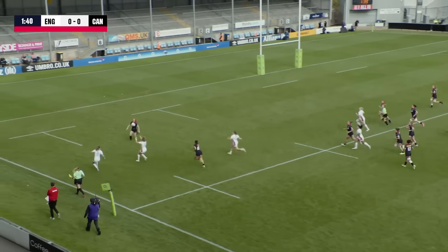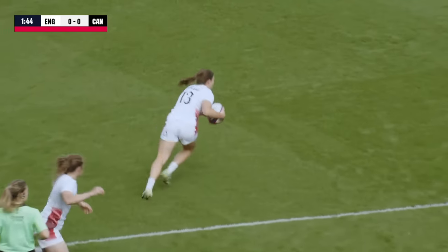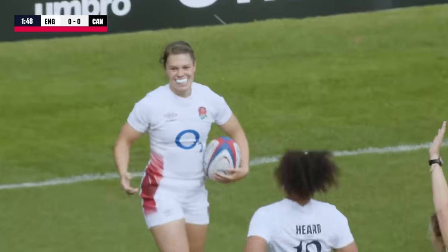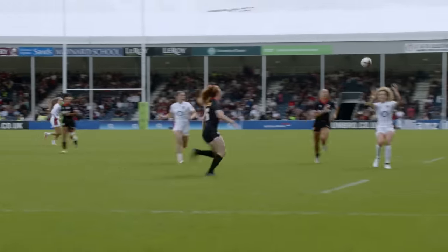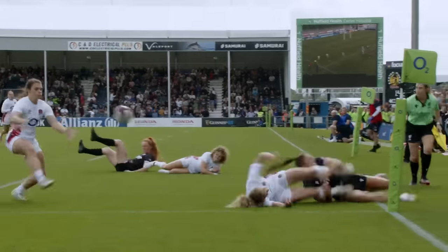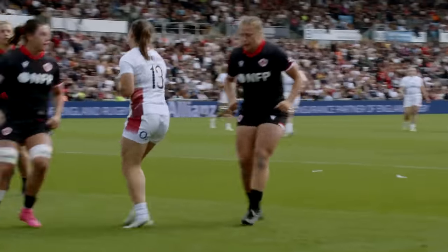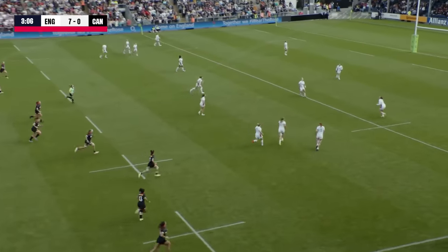Little one over the top, certainly going to be a tester. Kildun gets her hands to it, Abby Dow for the corner — had the wherewithal to recognise that she wasn't going to get there, so Helena Rowland can. Lovely kick across, and then the bounce is kind, but it's the support work as well from Dow — the handoff, the offload — because if she gets tackled there, potentially they look at getting the turnover if Canada get in. So well worked try.